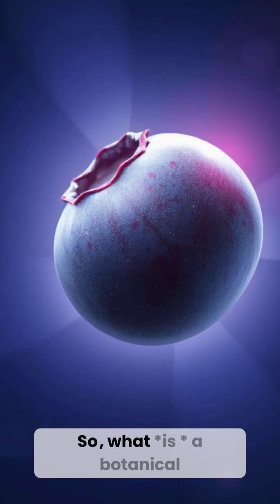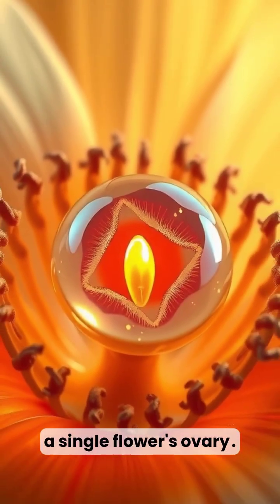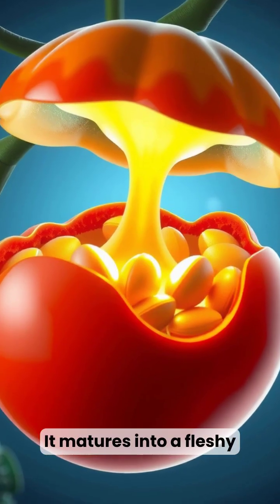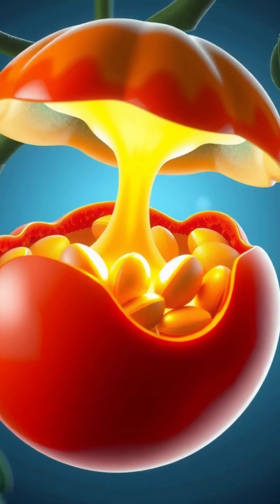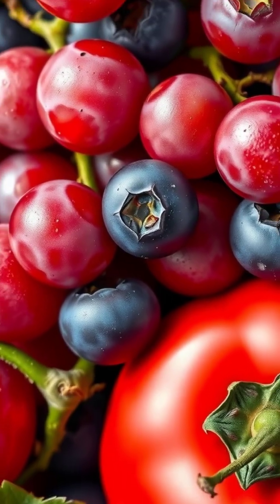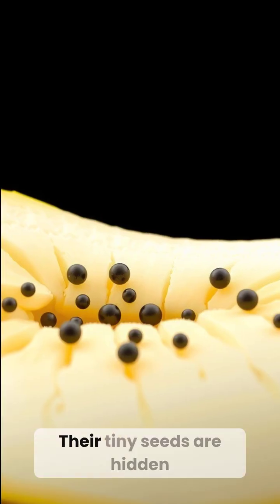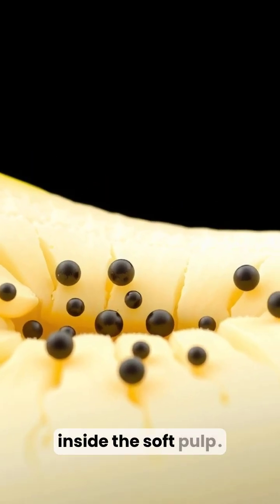So, what is a botanical berry? A true berry develops from a single flower's ovary. It matures into a fleshy fruit with embedded seeds. Think grapes, blueberries, and even tomatoes. And yes, botanically, bananas are berries — their tiny seeds are hidden inside the soft pulp.